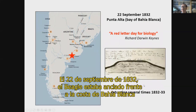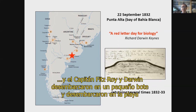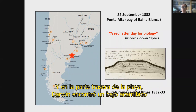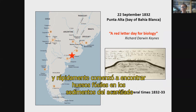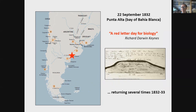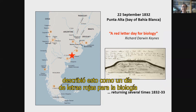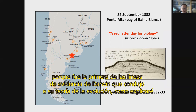On the 22nd of September 1832, the Beagle was anchored off the coast of Bahia Blanca, and Captain Fitzroy and Darwin went ashore in a small boat and landed on the beach at what is now Punta Alta. At the back of the beach, Darwin found a low cliff — you can see his sketch of the geology of the cliff there — and very quickly in the cliff sediments, he started to find fossil bones. Richard Darwin Keynes, who is Darwin's descendant and biographer, described this as a red letter day for biology, meaning this was a very important day in the history of biology, because it was the first of Darwin's lines of evidence that led to his theory of evolution.